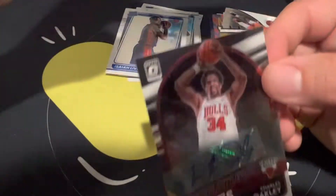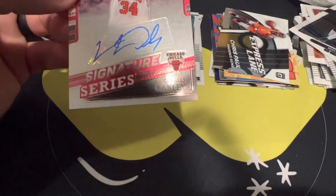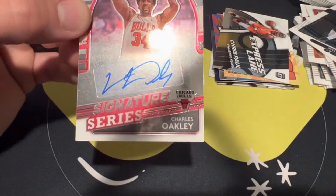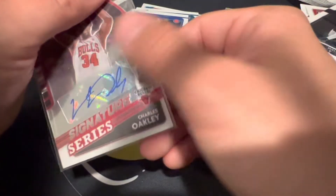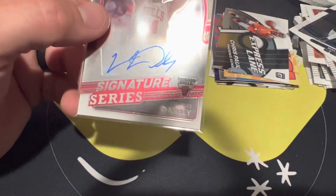Alright — Charles Oakley Signature Series! That's pretty cool. Sticker auto, but definitely wasn't expecting an auto. That's a nice one, decent one at least. This is the Signature Series — this is where you can get a lot of the best pulls. Cool, a Bulls Charles Oakley. Just got all the fingerprints on that — not bad, not bad, we got an auto.